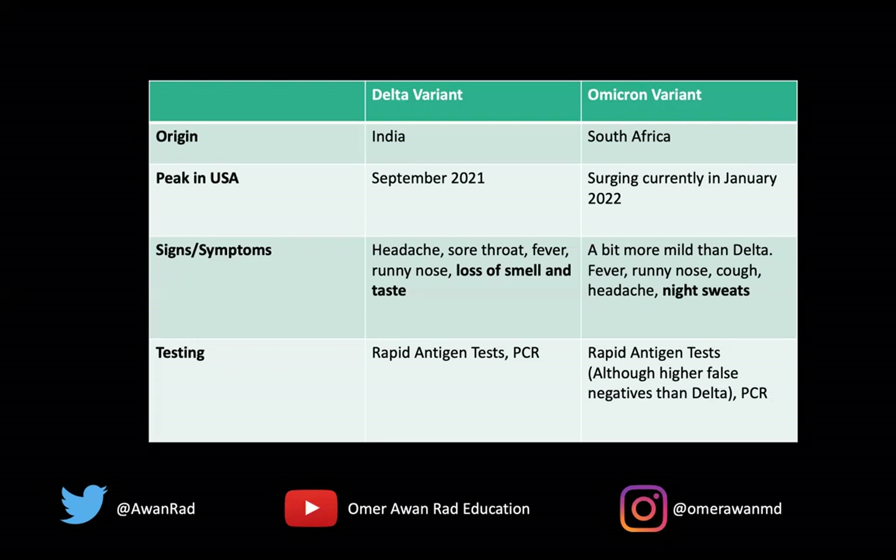You can obviously see both symptoms in either variant. You can have loss of smell and taste in Omicron — I've had family members who tested positive in December and January who had loss of smell and taste. So it's definitely possible, just much less common. The symptoms tend to be a little bit more mild with Omicron with respect to Delta.